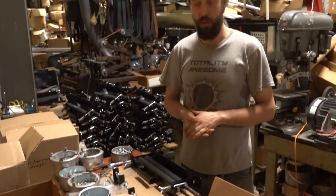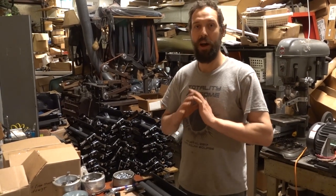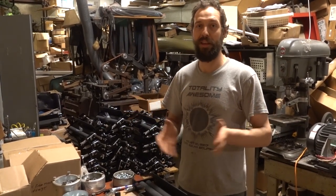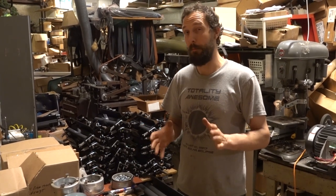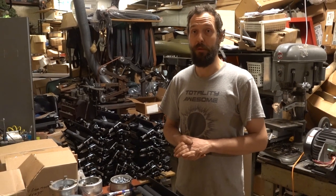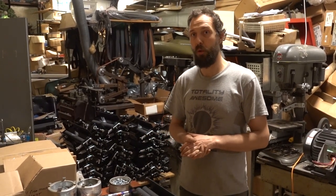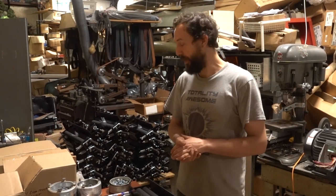Some trivia — we've had people call to order these things and they use them for all kinds of amazing things that we don't even think about. Probably the biggest use nowadays is either for clothes ringing or chamois ringing. Car washes love them. We've got an industrial model that car washes really love.